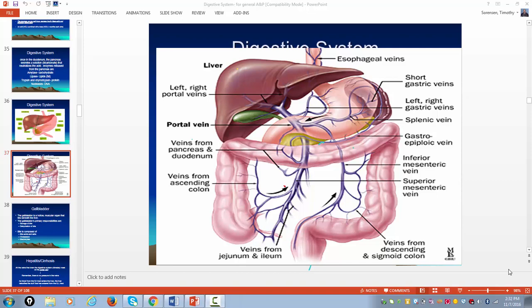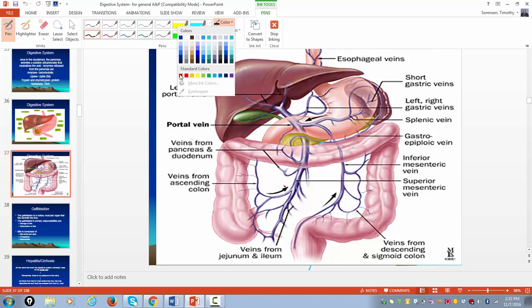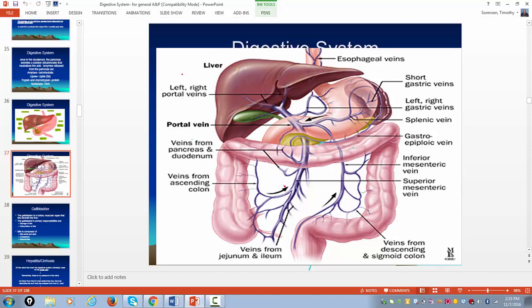Okay guys, Timmy coming at you here. Today I want to concentrate on the accessory organs of digestion. You got your big three: your liver, which sits in the right upper quadrant; then right below the liver, the gallbladder; and then hanging out behind the stomach is the pancreas.